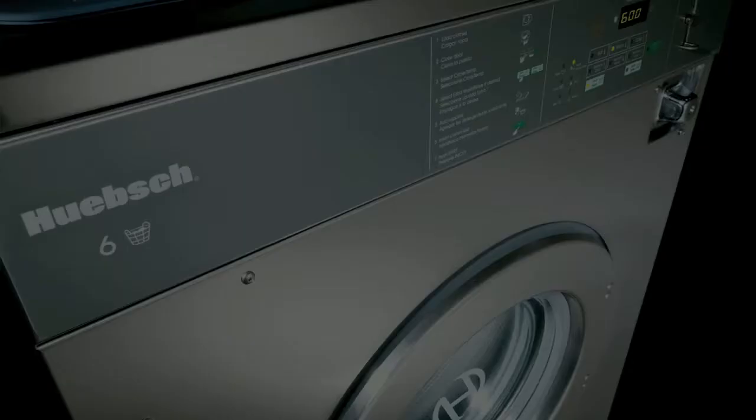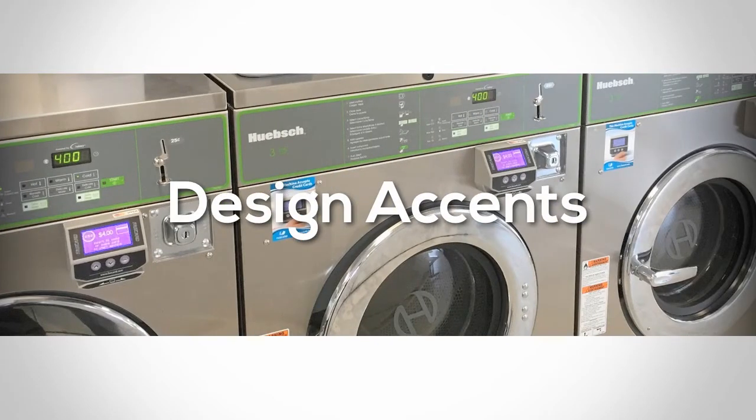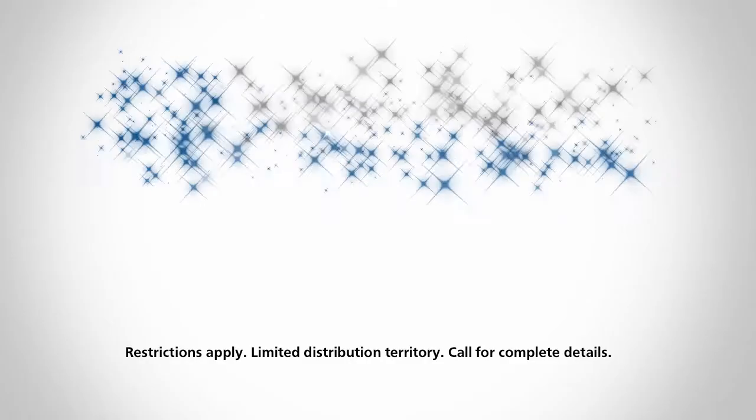Need larger capacity washers? Hipsch has you covered with cabinet hard mount models up to 100 pounds. Add a touch of class with the optional style enhancements. Be sure to ask about our top load trade-in program going on now.